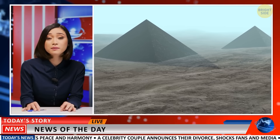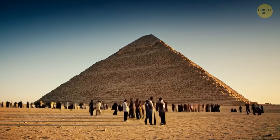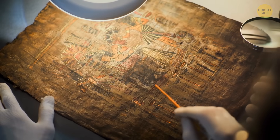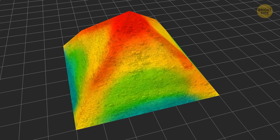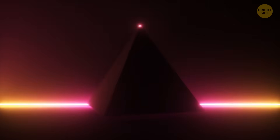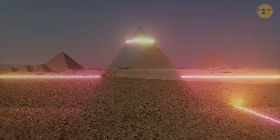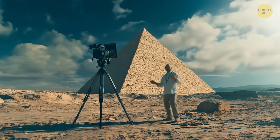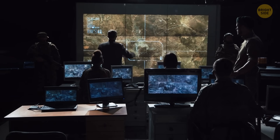Despite the excitement surrounding these findings, there are also many people who don't believe in the existence of the underground city. They're skeptical about the archaeological discovery in Egypt due to the lack of peer-reviewed verification. Several archaeologists and radar experts have challenged the validity of the claims, explaining that the technology used may not be advanced enough to produce such detailed underground imagery. According to them, the five smaller chambers found near the surface could be natural formations, since the area had sacred significance long before the construction of the pyramids. Some experts have dismissed the use of radar methods in this context altogether, calling them scientifically unproven.